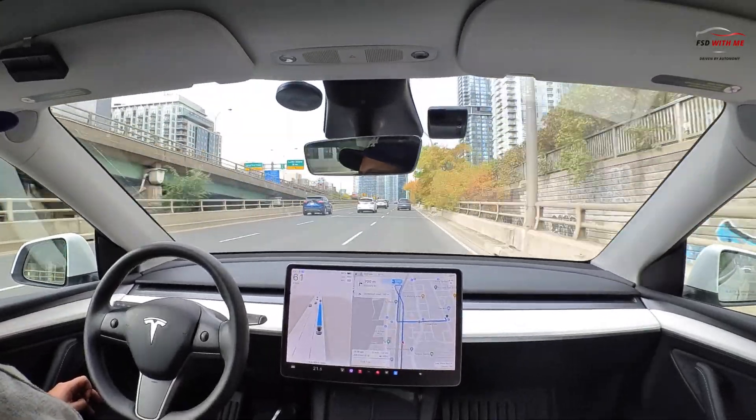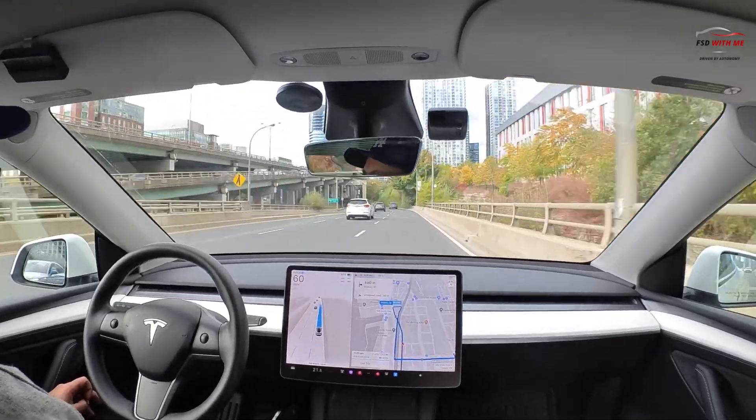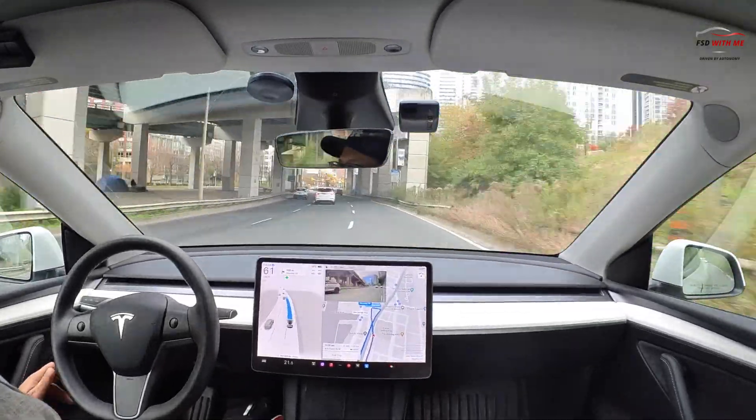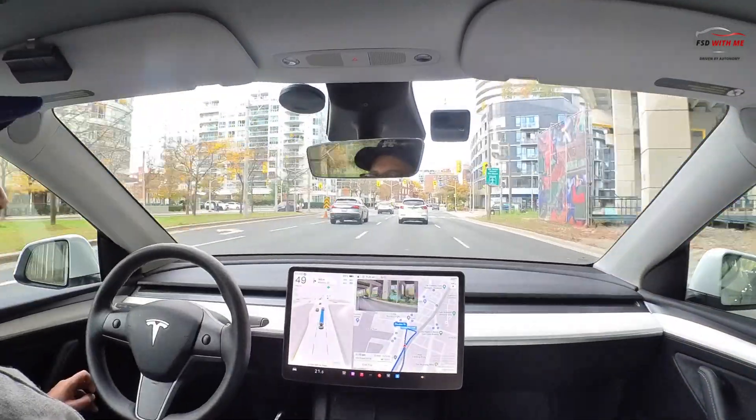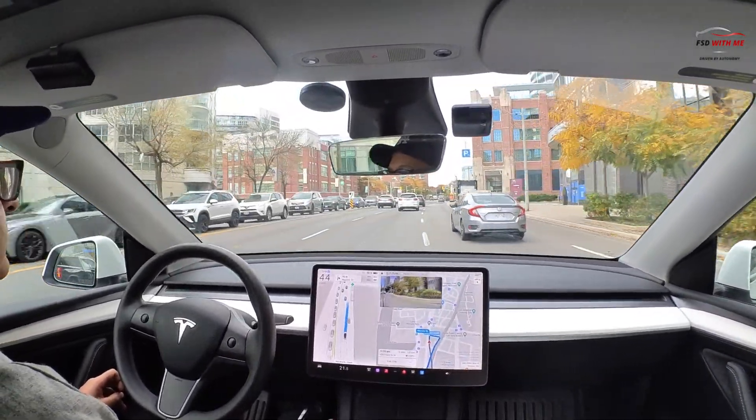Now I'm in a difficult situation where it's going to have to reroute again and actually take me past the road I need to turn right on, loop back. So I'm going to ding it on that — it did the right thing in rerouting me, but by that time it already had me in the middle lane and I missed the ability to turn right on that road. We're going to have to see how it adjusts.